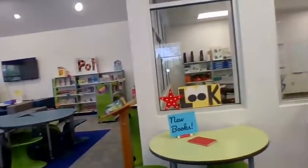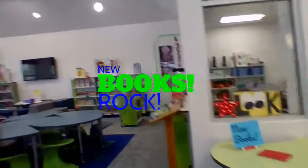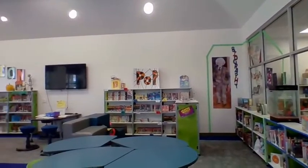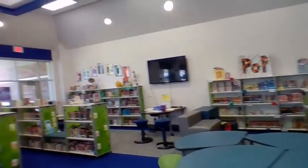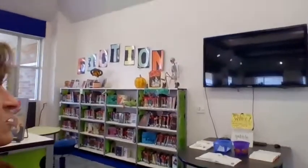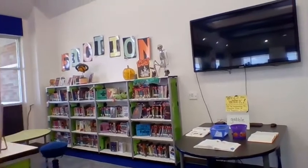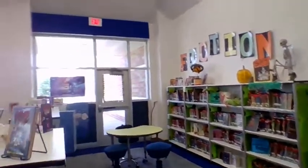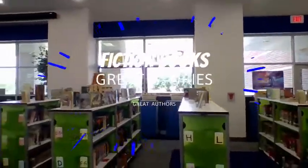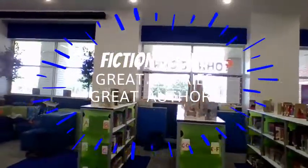We have a new book station, which I'm going to put a lot of new books in there today. And the biography section is still back here. The popular books and the graphic novels are in the same spot. We have a new dictionary station for dictionary practice that you can work with and earn some prizes along the way. The fiction section is still here.